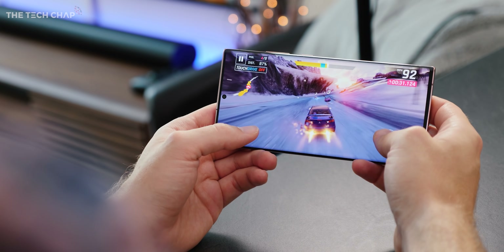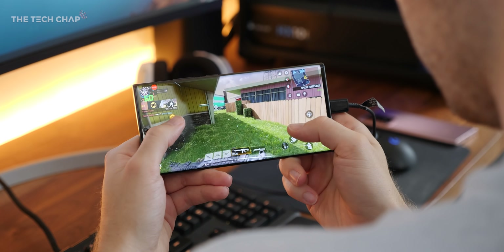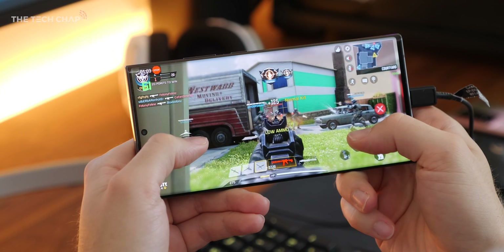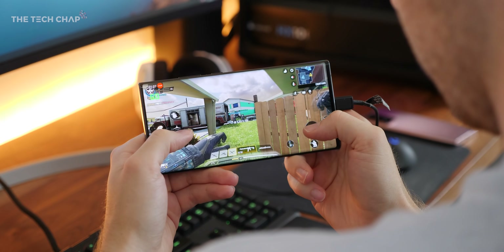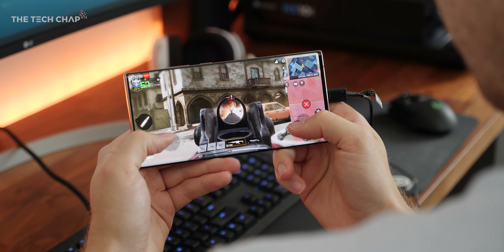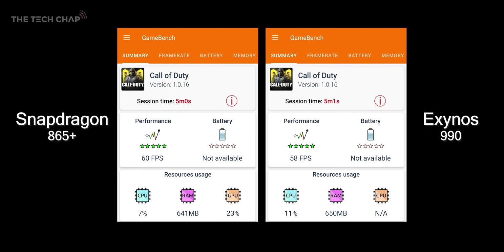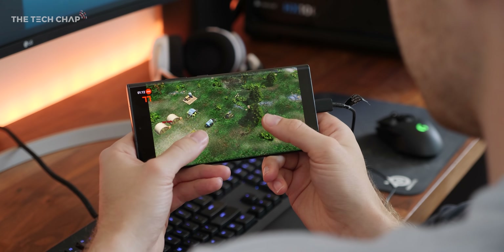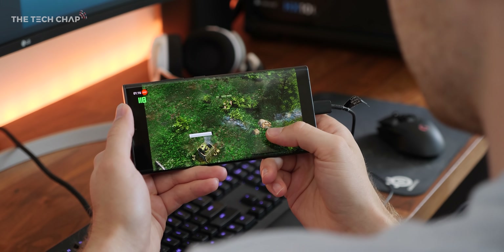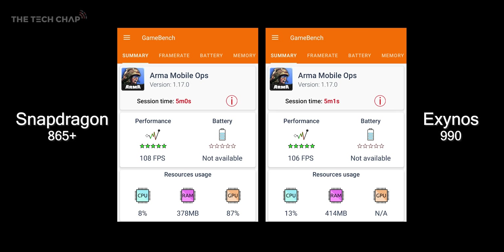Considering we're getting 120Hz screens and flagship specs, you'd expect a pretty flawless and similar experience. Starting with Call of Duty Mobile, using an app called GameBench to measure FPS, the black Snapdragon model runs at a pretty consistent 60fps, bar the odd drop to 59. Switching to the Exynos, while it still hits 60 pretty regularly, it does seem less stable and can go down to 57 — a 60 versus 58fps average. Then firing up Armour Mobile Ops, which supports full 120Hz, it plays well on both phones, though FPS varies quite wildly. There's only a 2fps difference, so the Snapdragon is faster, but not significantly so.